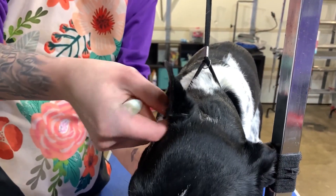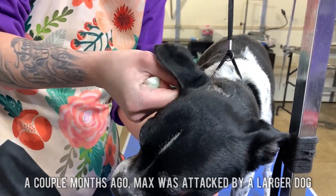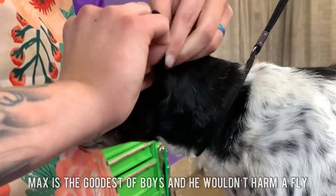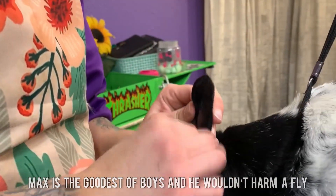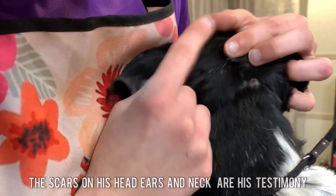This is no ear infection. A couple of months ago, Max was attacked by a larger dog. As you can see, Max is the goodest of boys and he wouldn't harm a fly. The scars on his head, ears, and neck are his testimony.